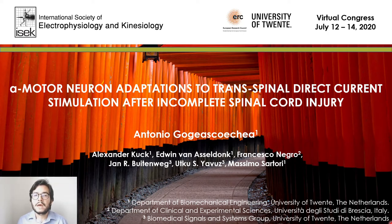My name is Antonio Ojasuecha. I'm a second year PhD candidate at University of Tuente. My goal is to develop numerical models that can predict how the human body responds and adapts to closed-loop neuromodulation in motor-impaired individuals. In this presentation, I'm going to show you our first step in this direction.